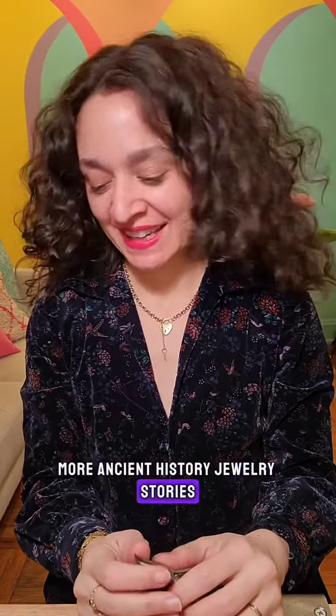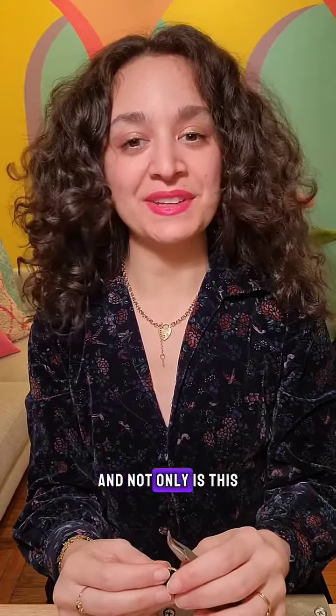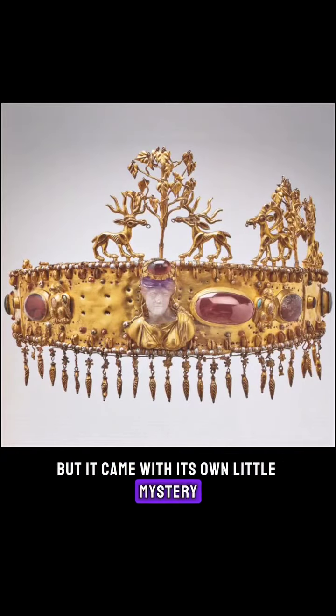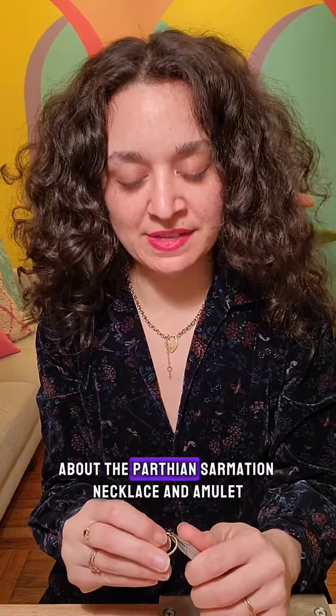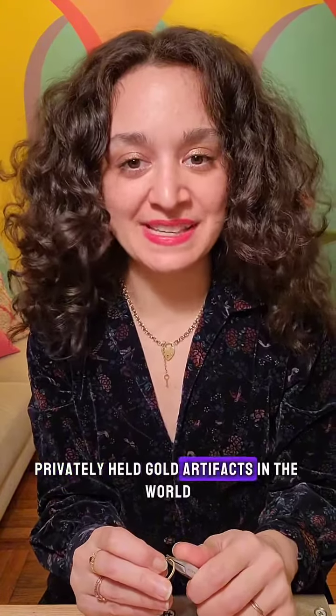More ancient history jewelry stories. You all know by now that I love a good diadem, especially one with a good story. And not only is this truly one of the most beautiful diadems I've seen, but it came with its own little mystery. This is an ancient Sarmatian diadem, dating back to the 1st century CE. I briefly mentioned the Sarmatians in my story about the Parthian Sarmatian necklace and amulet, which are the most expensive privately held gold artifacts in the world.